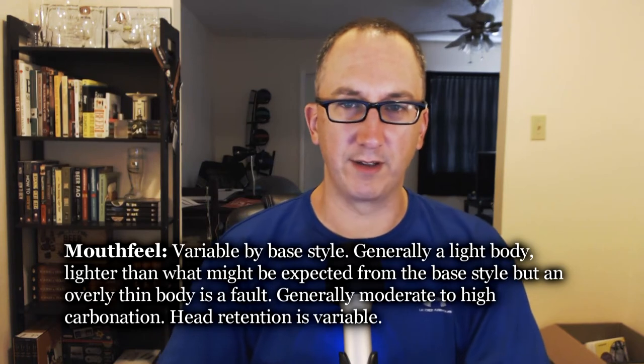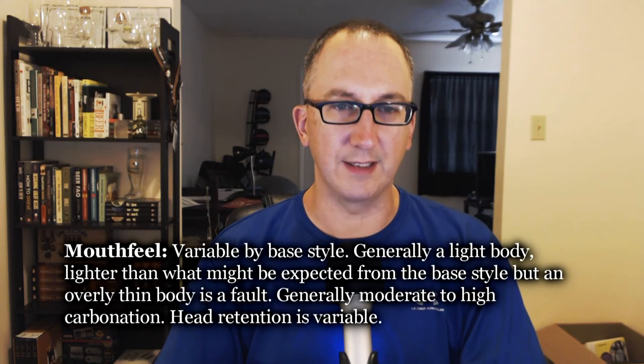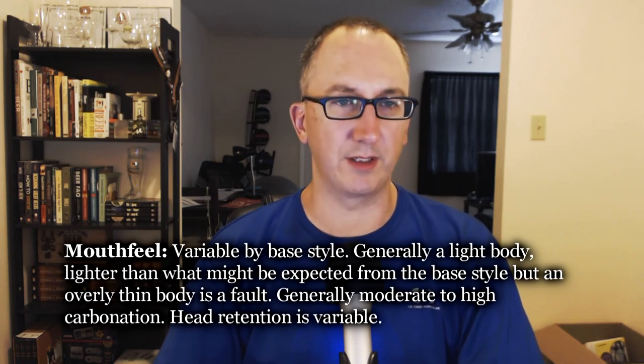Mouthfeel specs: variable by base style. Generally a light body, lighter than what might be expected from the base style, but an overall thin body is a fault. That explains some things. Generally moderate to high carbonation. Head retention is variable — I don't know why they put that under mouthfeel instead of appearance. It's kind of on point but not exactly. I'm torn between a 3 and a 5, and I'm going to go 3 out of 5. It is a thin body, but the spec says it should be. Though the fact that it's 6.7% and drinks like a very sessionable beer is notable.